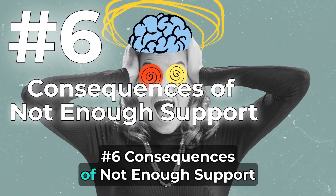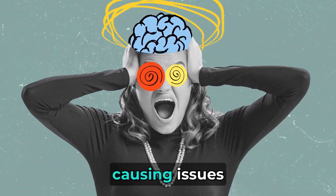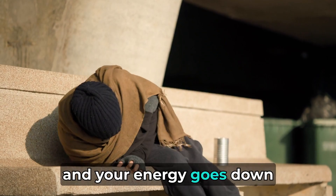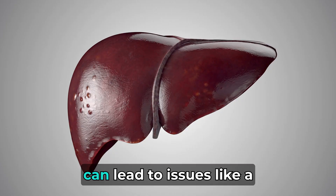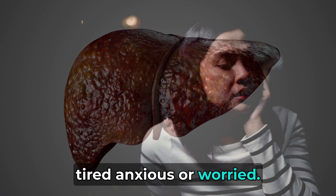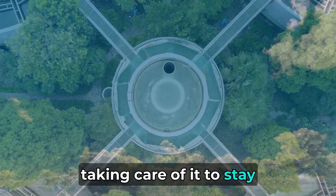Number 6: Consequences of Not Enough Support. Sometimes our city lacks support, causing issues. It's like forgetting to eat your favorite foods and your energy goes down. Not having enough support can lead to issues like a fatty liver, or feeling tired, anxious, or worried. Ensuring our city always has enough support is like taking care of it to stay happy and healthy.